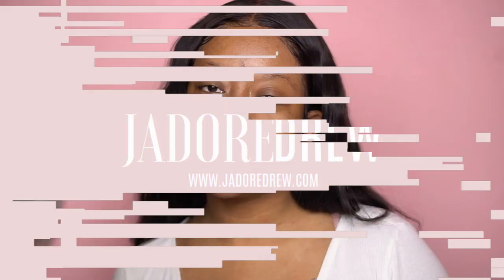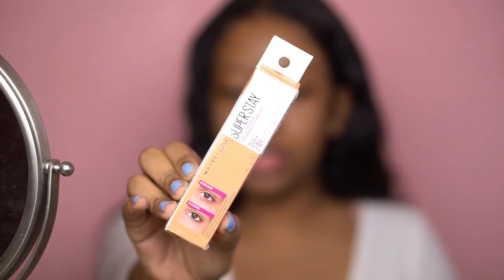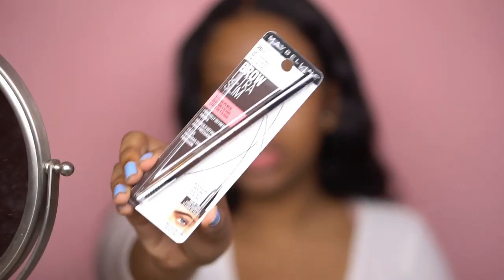Maybelline recently dropped a few new products for the summer and I have a few in front of me. I have the Super Stay concealer in the shade Honey and the Ultra Slim brow pencil.